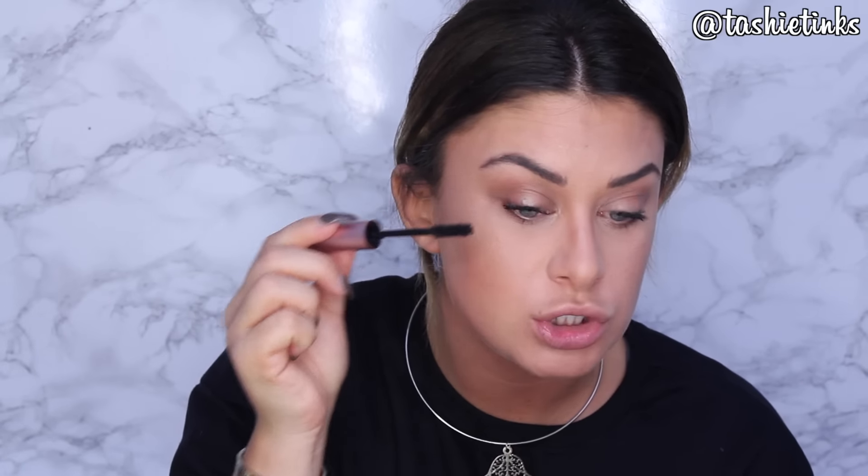Then I just take that brush and blend it out once I've put the mascara on, because it blends that line you've created and makes your bottom eyelashes look a bit more natural. I don't really have many bottom eyelashes, so if I put too much mascara on them they look a bit weird because they're so sparse. Blending with the brush really helps.